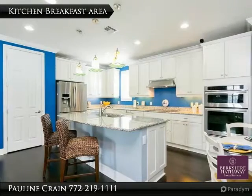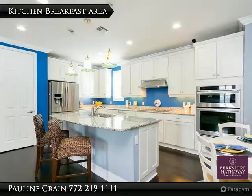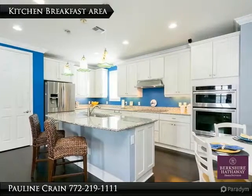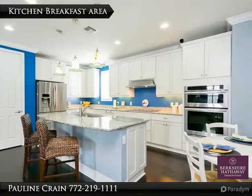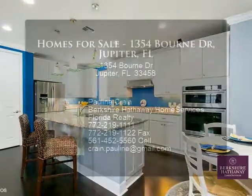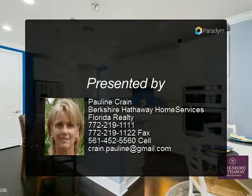Many upgrades and additional master features include impact glass, pendant lighting, chandeliers, tray ceilings, crown molding, plantation shutters, recessed lighting, wiring, paved patio, fenced yard, and bamboo wood floors throughout the first floor living area.